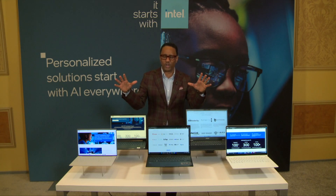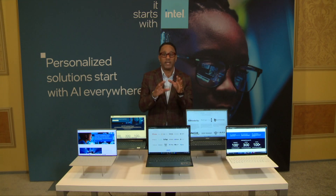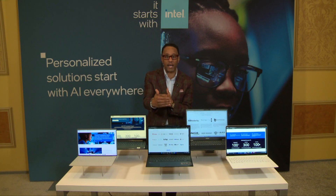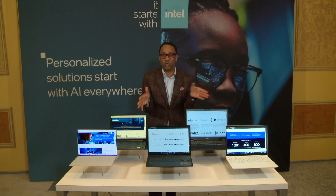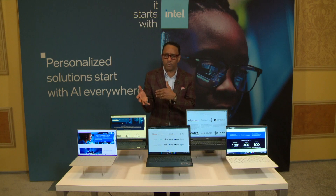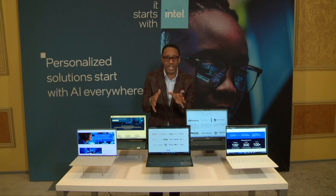Imagine working on a large, complex puzzle. Normally, you start from scratch trying to fit each piece together, which can be time-consuming and challenging. Now imagine if some sections of this puzzle were already completed — that's what having an AI PC is like. And the Intel Core Ultra processors are a new kind of computer brain or processor designed by Intel, and that's really the heart of the new AI PC era.